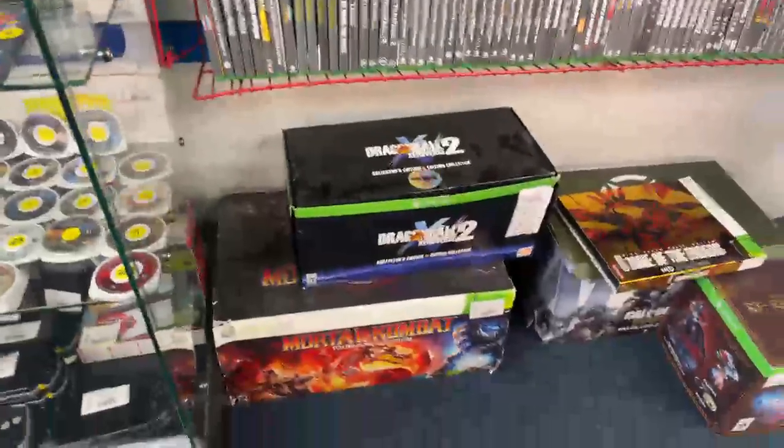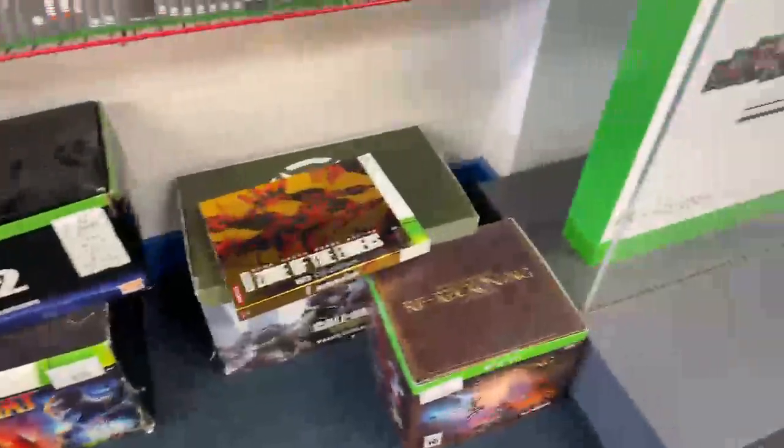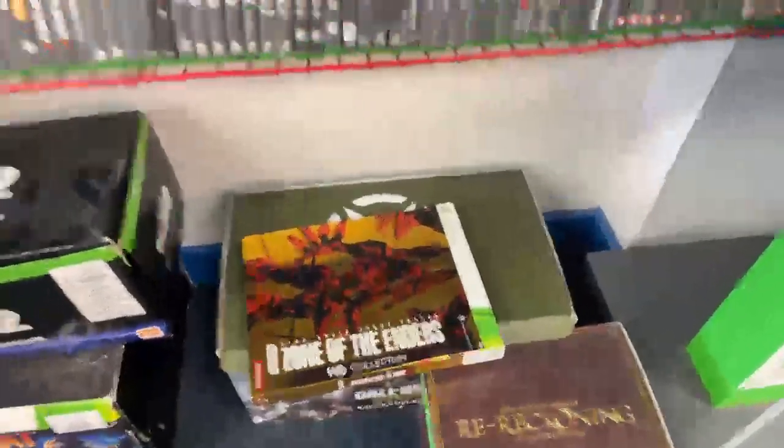Okay, we're back. Everything's up in the air. This is once again a retro video game store in Springfield, New Jersey. Zone of Enders HD Collection — wow, that's Xbox 360. Here's the Xbox 360 stuff right here. Let me show you this whole wall.